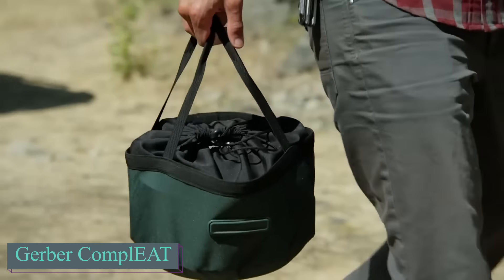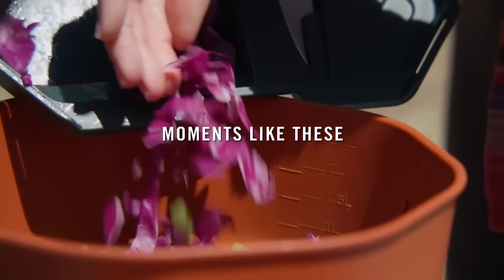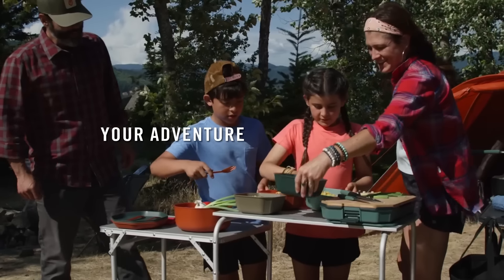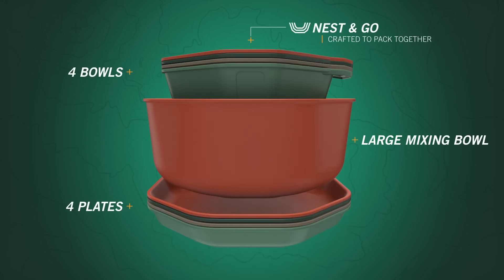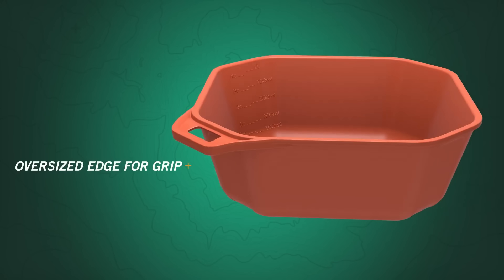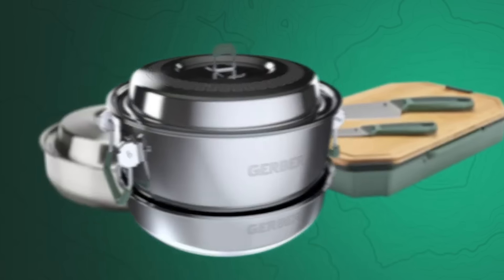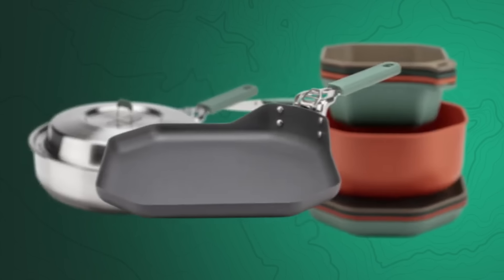Most of us love camping and outdoor activities, but if we don't eat properly, where's the fun in that? For a cost of $200, we can get the Gerber Compi-Eat Camp Cookware Collection, ideal for preparing and serving meals for up to four people, providing a full kitchen experience even in the most unpredictable outdoor spaces. Compi-Eat is a 16-piece cooking set featuring a 2.6-quart stainless steel saute pan and a 5.6-quart stock pot.